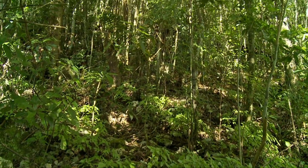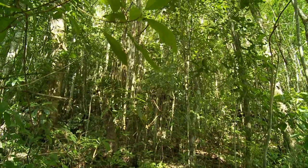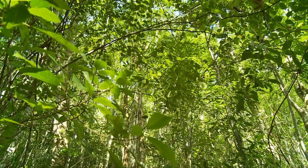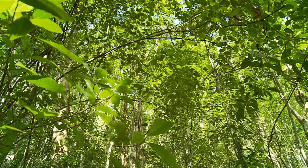Let's keep enriching Cockpit Country soil by keeping out mining, deforestation, and pollution. And let's preserve Cockpit Country's unique biological diversity.